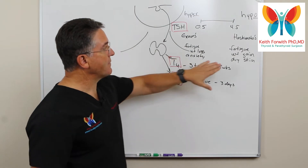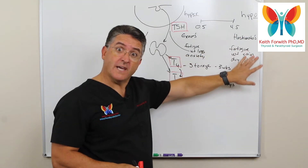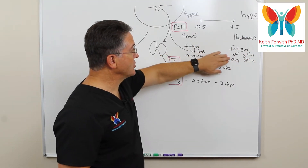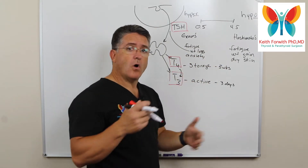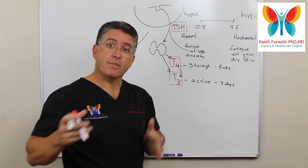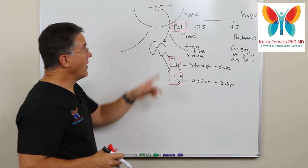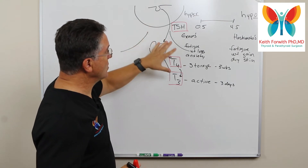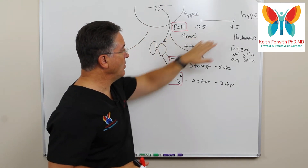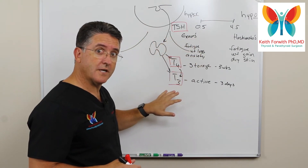Part of the problem is that when we look at the thyroid, the symptoms are pretty vague — fatigue, weight gain, dry skin, constipation, sluggishness, depression — all these things can happen for reasons other than the thyroid. Sometimes the TSH says that you're normal, and then the other labs will also say that you're normal as well.